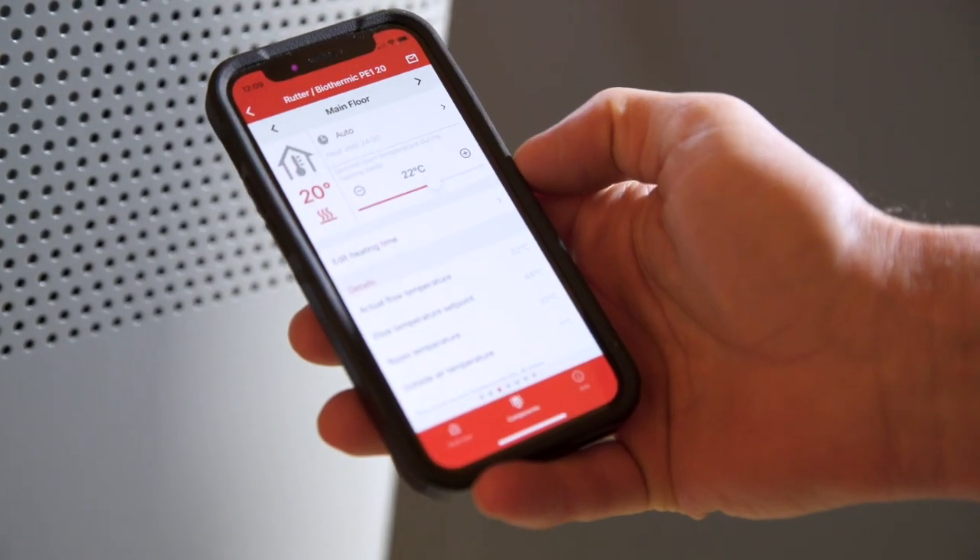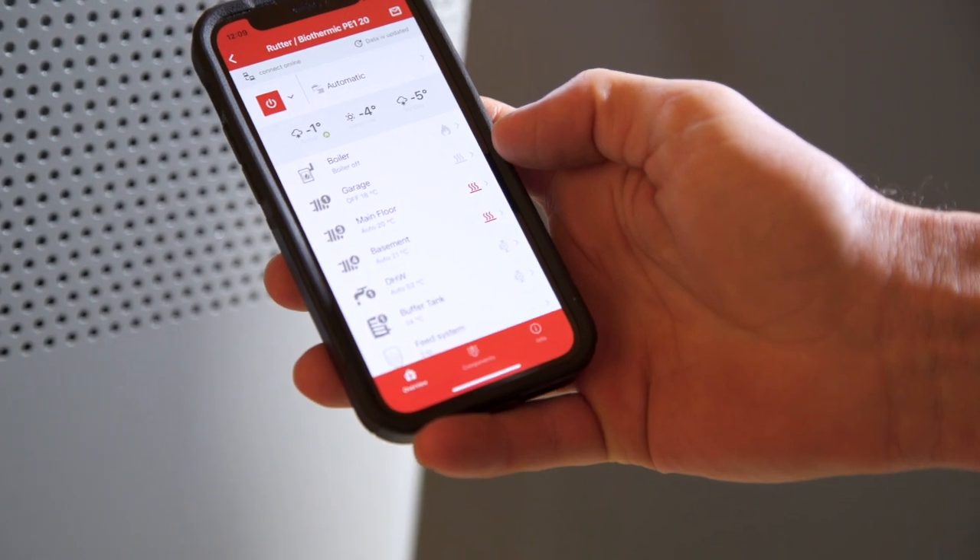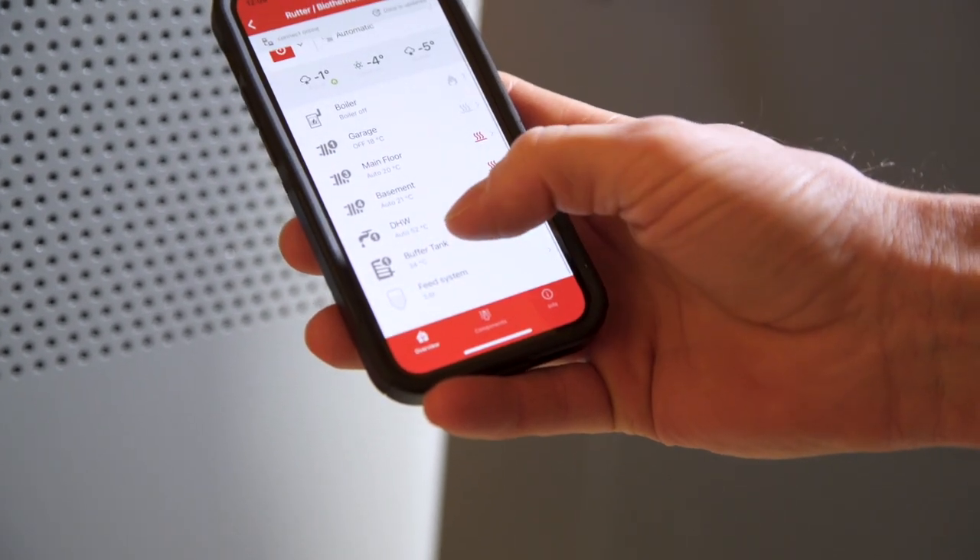The same information is also available from a laptop or cell phone through the Frohling Connect app. We can also connect to your boiler remotely to help with commissioning and servicing.